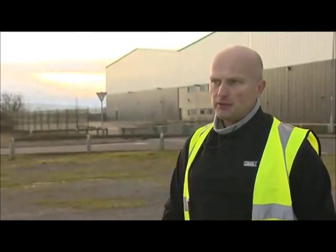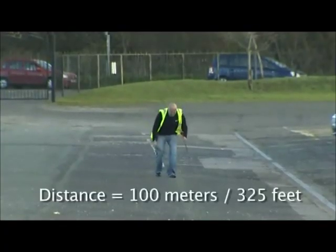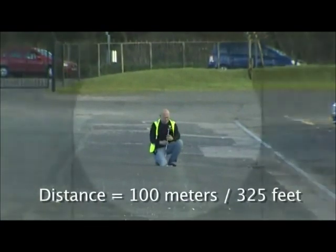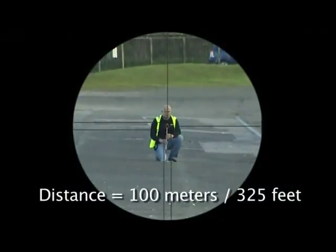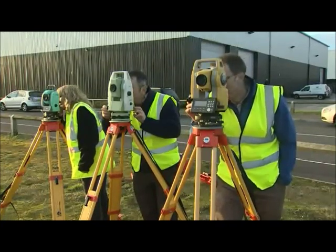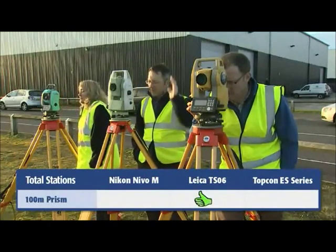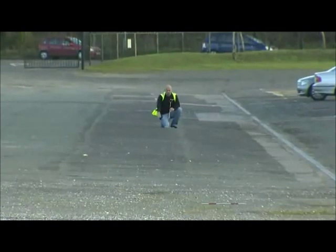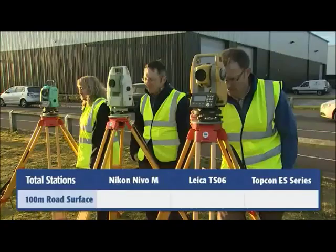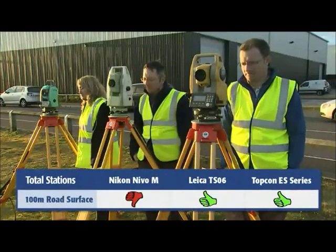The purpose of the next exercise is to take each of the three EDMs and check them over certain distances. The first test will be the distance and the time it takes to measure that distance to a prism, and also to the road surface at the tip of the pole. Measurements were taken in both prism and non-prism modes across the instruments.